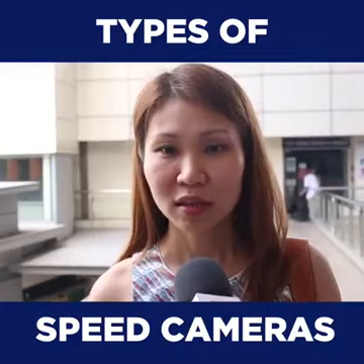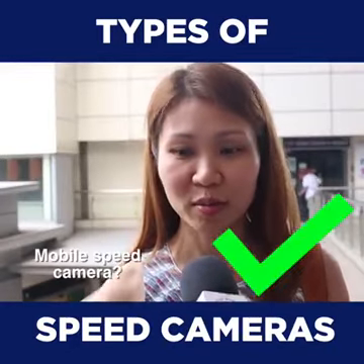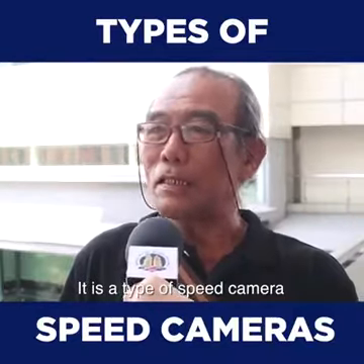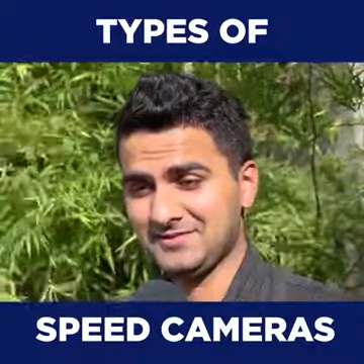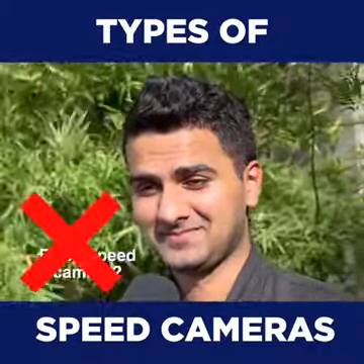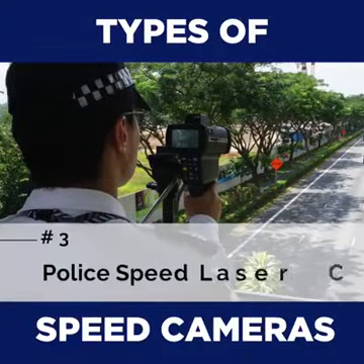It's not mobile. So it's a mobile speed camera. That's also a speed camera, and that's also a speed camera. That's also a speed camera.